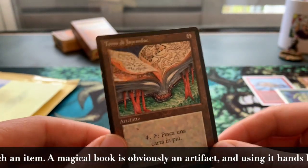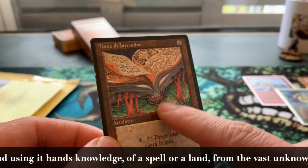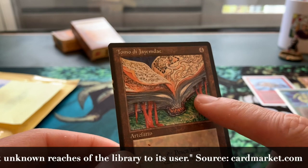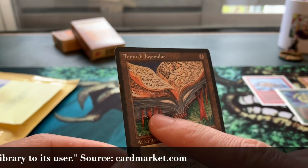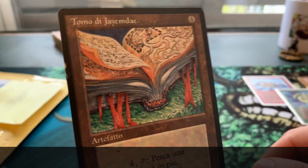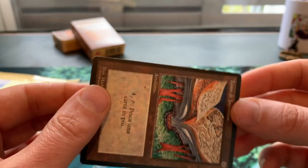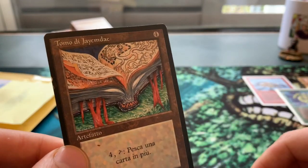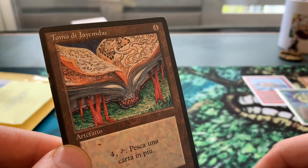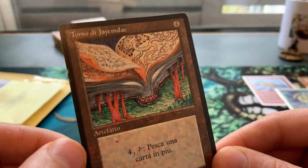It's a four-mana artifact — and for people who don't know, there's actually a face in here: you can see eyes and a mouth at the spine of the book. It's a living book — these are the organs, and what looks like book ledgers is actually blood sticking out. Really cool art with a lot of details. Tap and four mana to draw a card — one of the best ways to draw cards in old school Magic, really a staple.